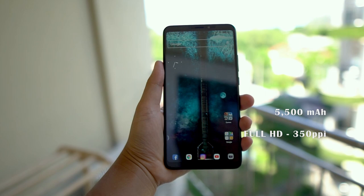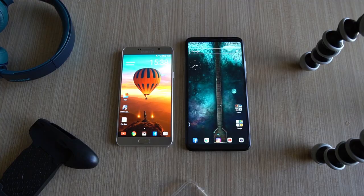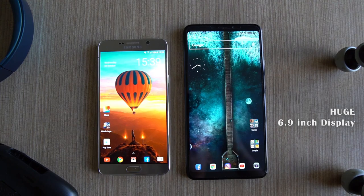Hello guys, it's Marion here and welcome to my first video on this gaming channel. What I got here is my first mid-range gaming phone, the Xiaomi Mi Max 3.